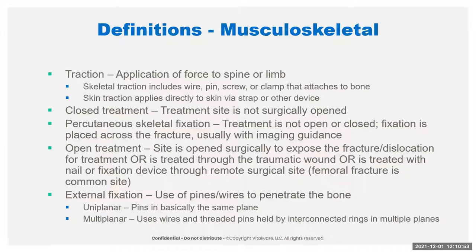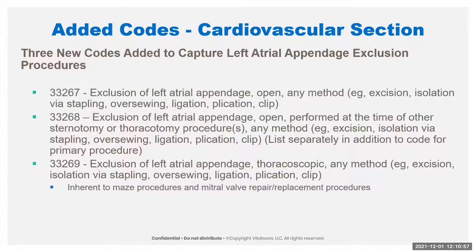That is a lot of what has been added into the musculoskeletal section as far as definitions. Moving on to cardiovascular — we have three new codes to capture left atrial appendage exclusion procedures. These are new codes and part of the AMA's new trend of creating paragraphs in their long descriptions.